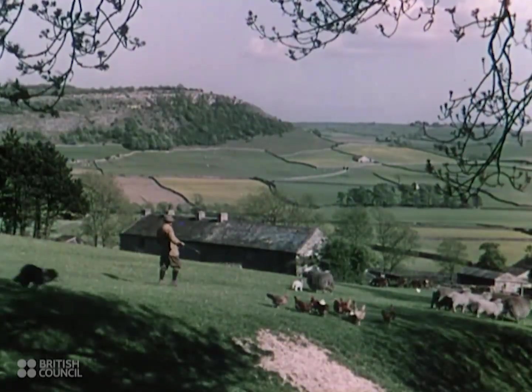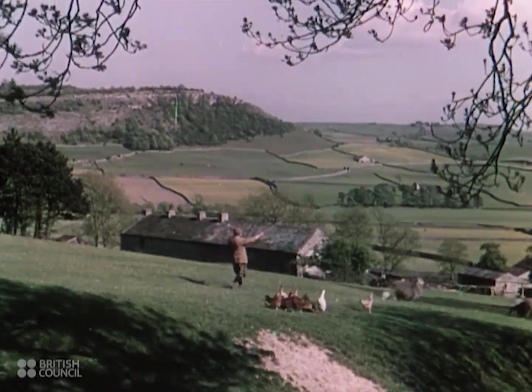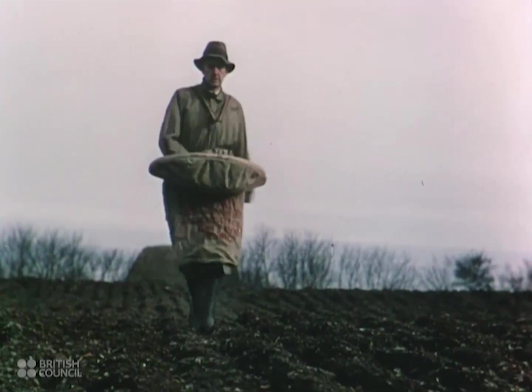For centuries, the patchwork pattern of Britain's countryside has been shaped by the individual skill and labour of farmer and farm worker.